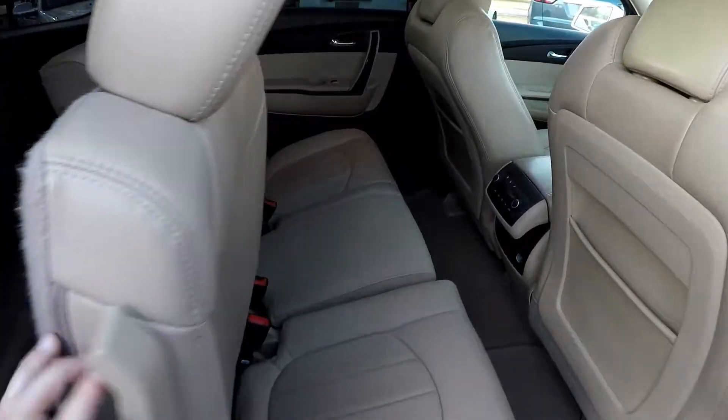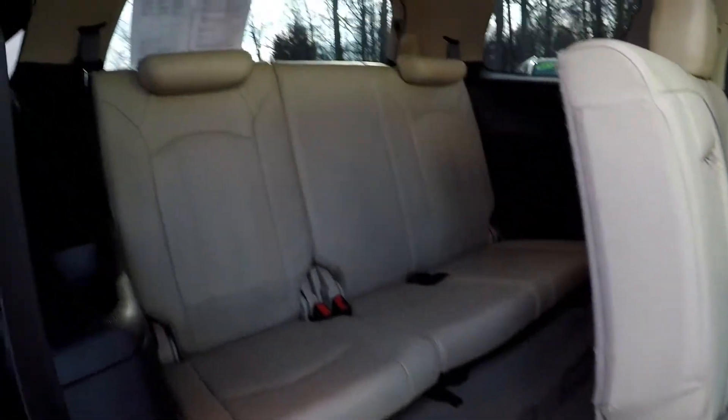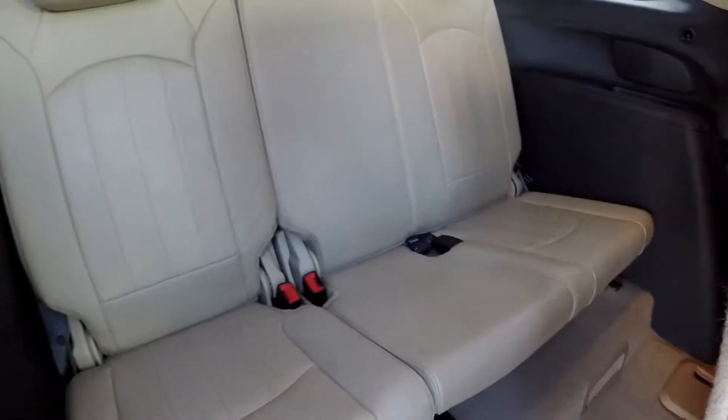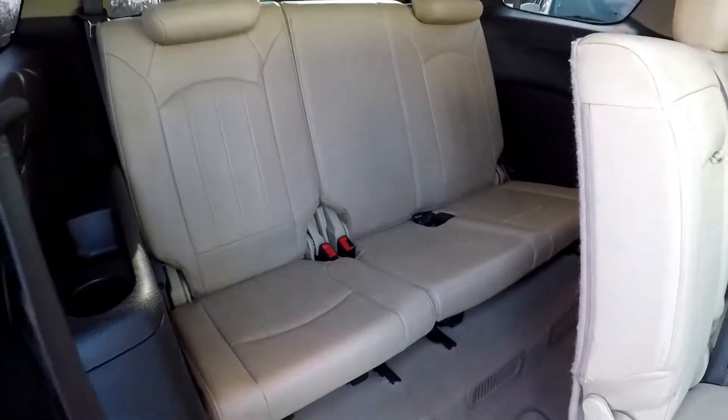Take a look in that third row, get you access there, and then look around that third row. Looks like there's been little to no use back here. But you do have three extra seats in the back there if you need them.